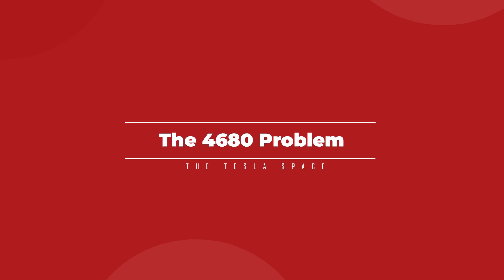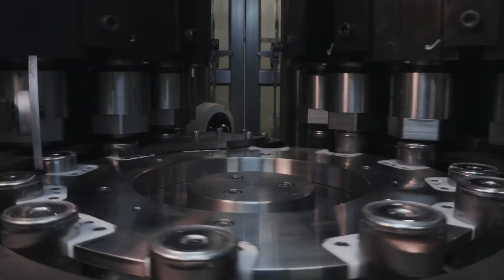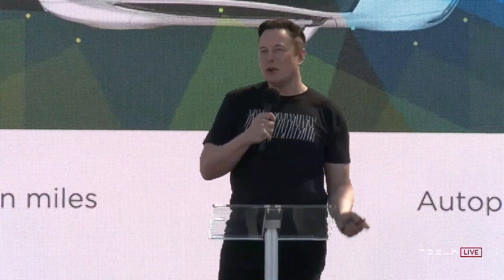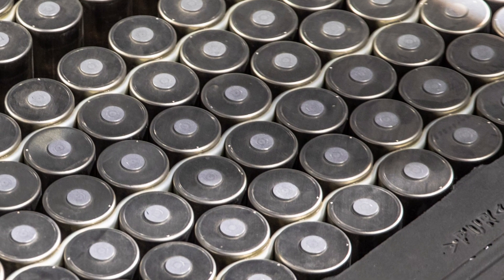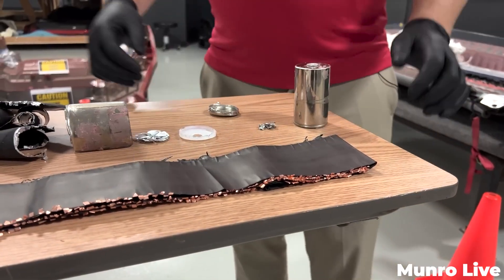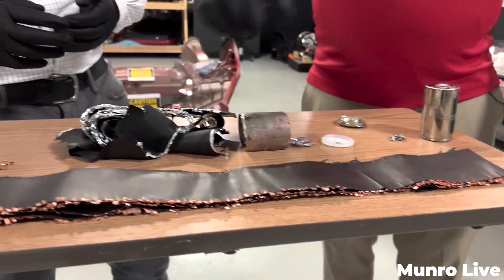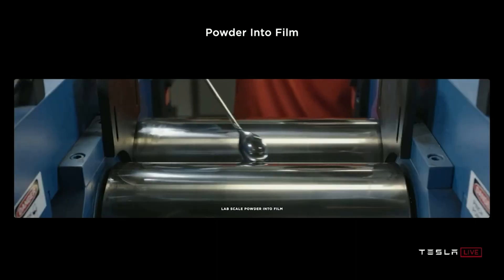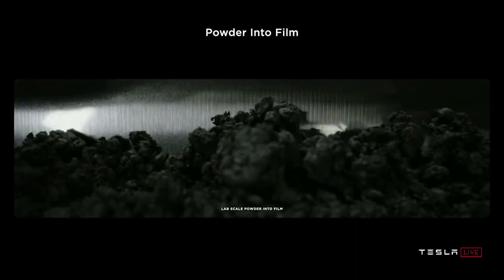We are going to identify the problem that has been holding Tesla back from achieving their Battery Day dreams, and then we'll talk about the steps that the company has been taking to reach a solution and get this whole process back on track. Because they are just batteries, right? How hard could it possibly be? The root of the problem is not so much in the battery itself, but it's the changes that Tesla is attempting to bring to the manufacturing and materials that go into the battery. This is the sticking point.